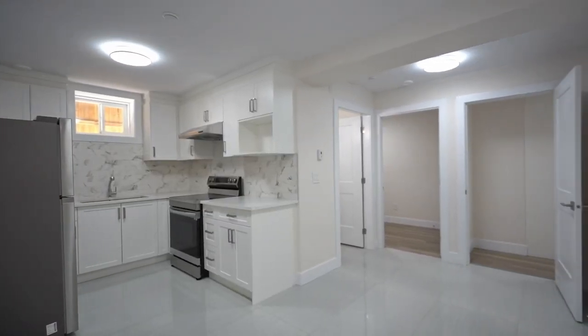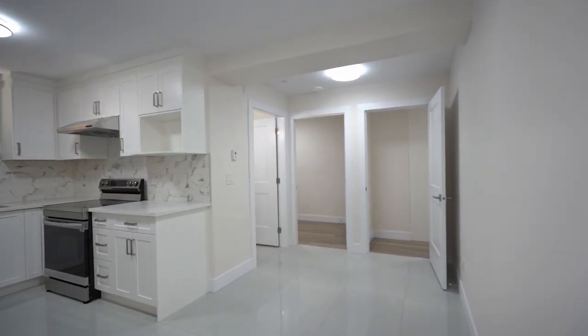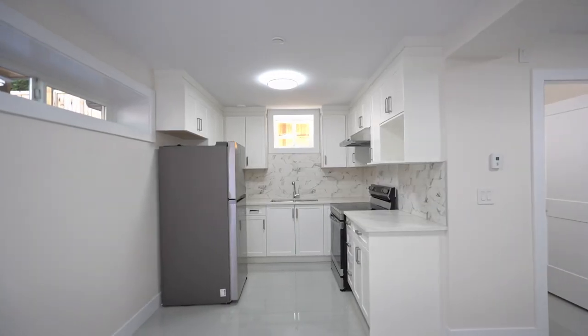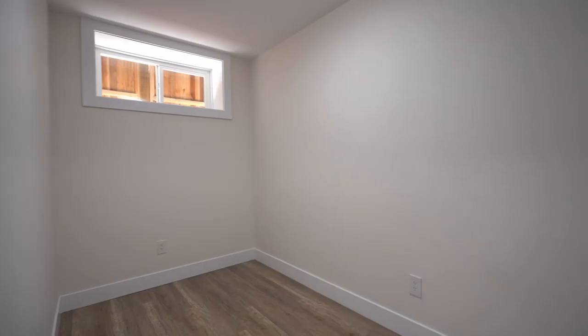One of the biggest features of this property is a one-bedroom and den secondary suite, complete with its own separate entry and equipped with a full kitchen and bath. This suite makes for the perfect mortgage helper.